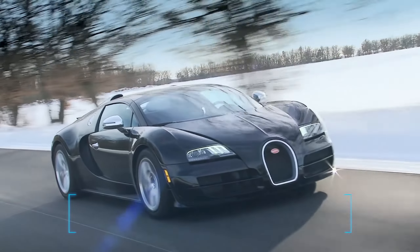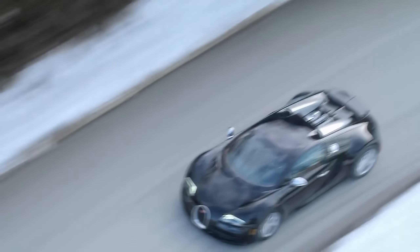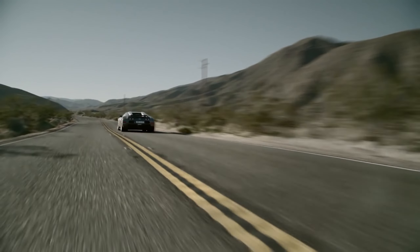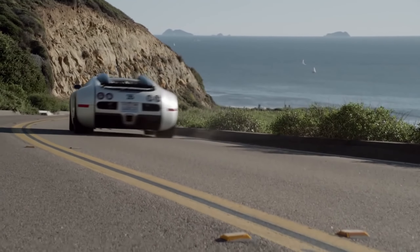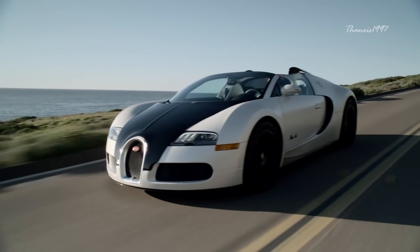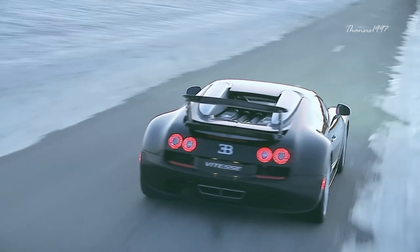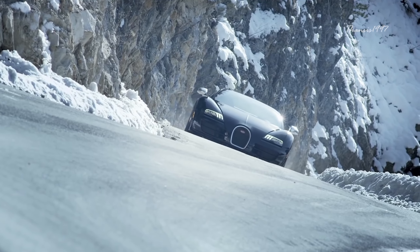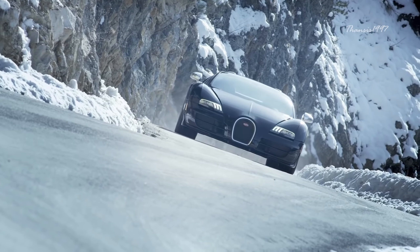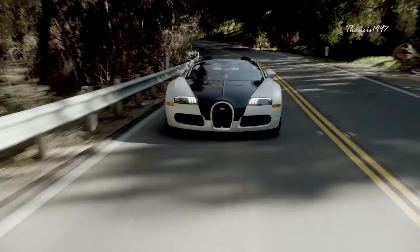Number 3: Bugatti Veyron. Crash testing is intended to see how a vehicle reacts to normal usage in the real world, which may include high-speed crashes, rollover damage, and emergency braking, among others. To get accurate data, multiple crashes are necessary. The Bugatti Veyron has not been tested by NHTSA, IIHS, or Euro NCAP — for the obvious reason: it's too much money to burn.